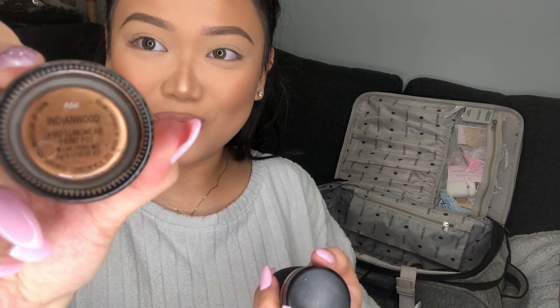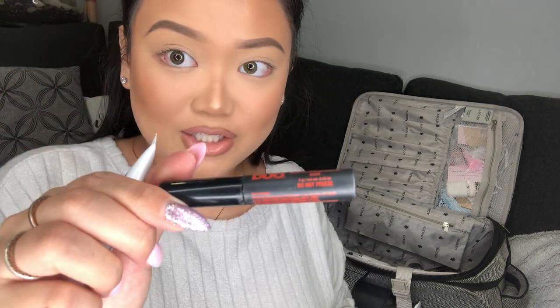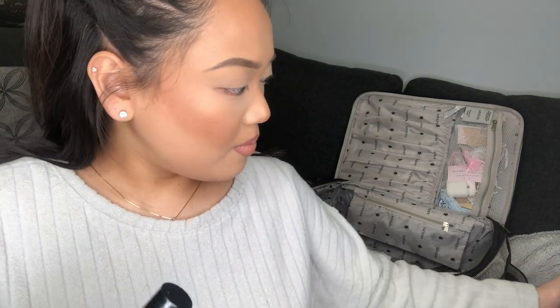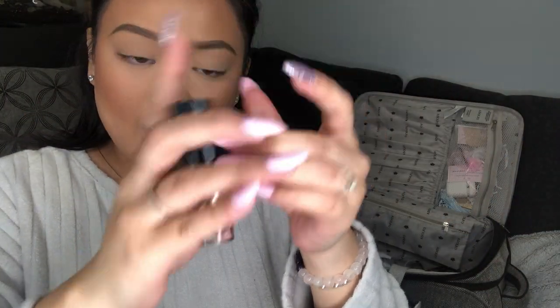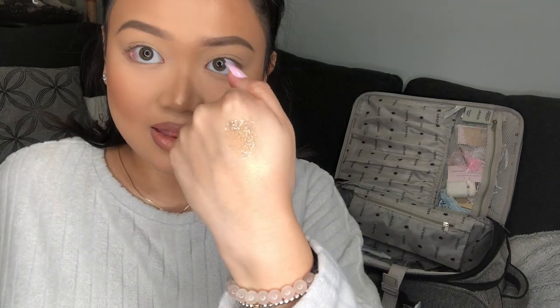I have three MAC paint pots: Indian Wood for gold looks, Painterly which is a staple, and Soft Ochre. There's a MAC brow gel in deep dark brunette — super dark and pigmented. I have two lash glues: the black Duo glue which is my favorite because it withstands tears and sleep, and a clear/white one that I find a bit weak. I also have MAC Flash and Dash liquid eyeshadow — I pop it on top of eyeshadows for dimension, though it can be a little creasy.